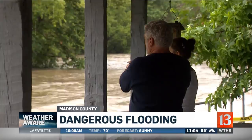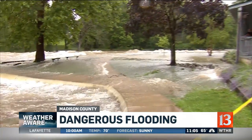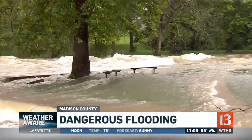Fall Creek was already running high from 2 inches of rain the day before. On a normal summer day, this is the sidewalk you'd follow to get onto the benches and sit under the tree. But this is not a normal summer day.